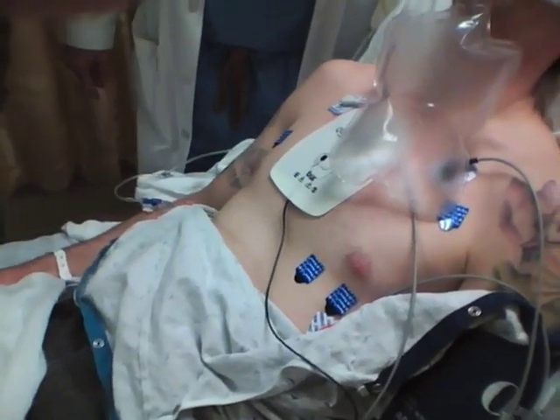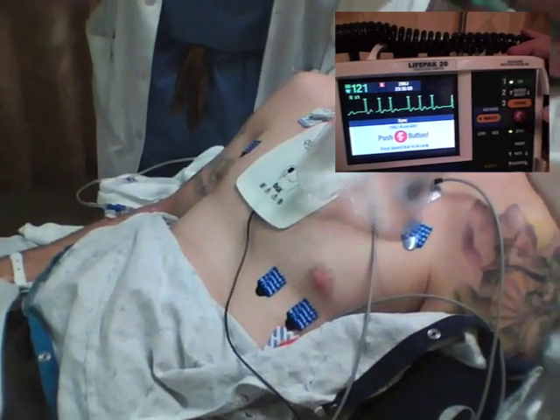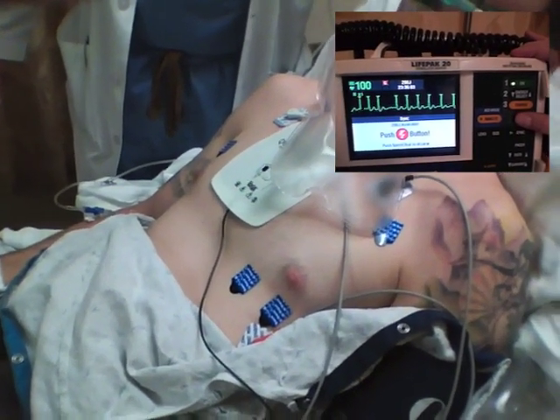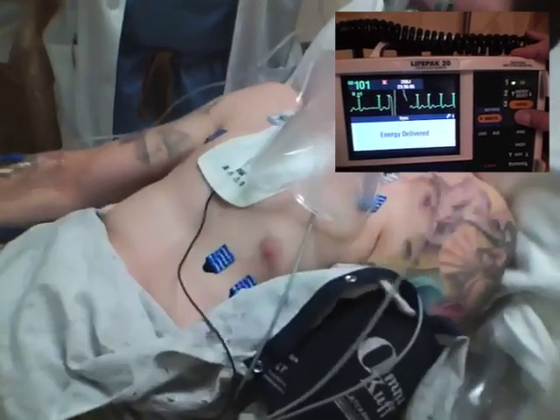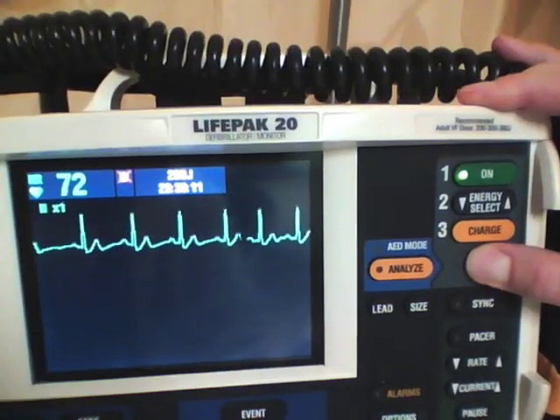The operator needs to confirm that no one is touching the patient, and the monitor may be discharged by pushing an activation button. The button will have to be held in place as the monitor must sense the QRS complex to determine the proper time to deliver the shock. Generally, the patient will jump somewhat when the shock is delivered.